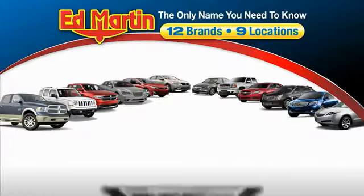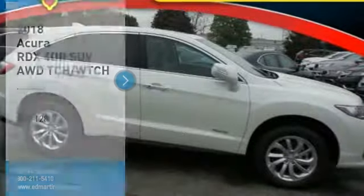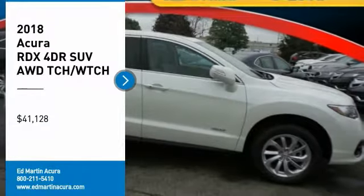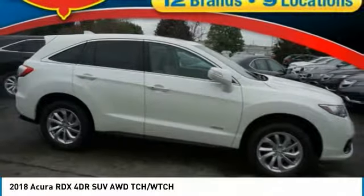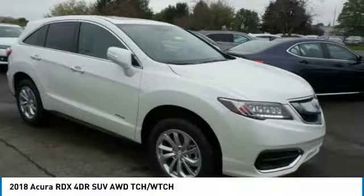Thank you for clicking our video. You can also shop over 4,000 more cars and trucks online at edmartin.com. Take a ride in the 2018 RDX, viewed as Acura's answer to BMW's sporty X3.